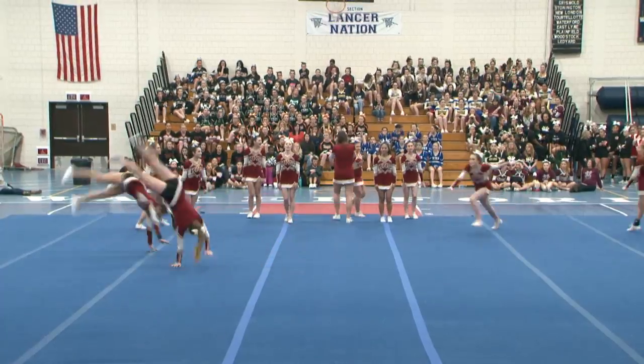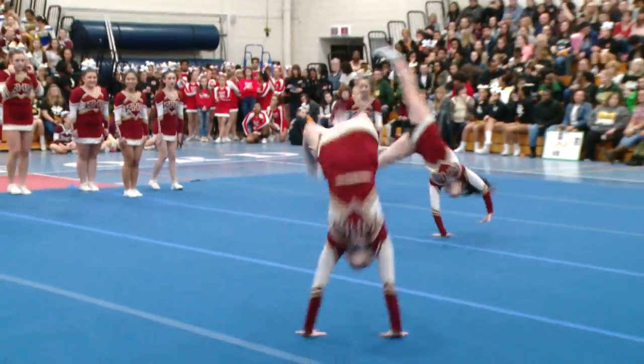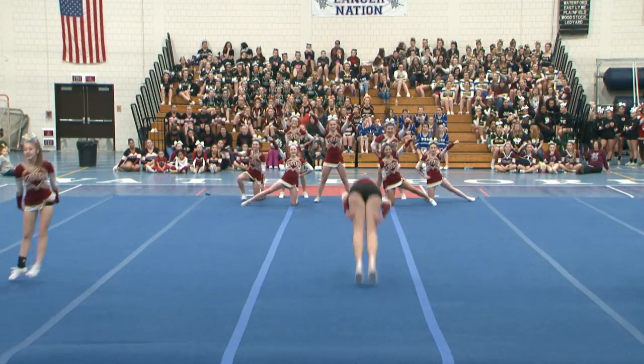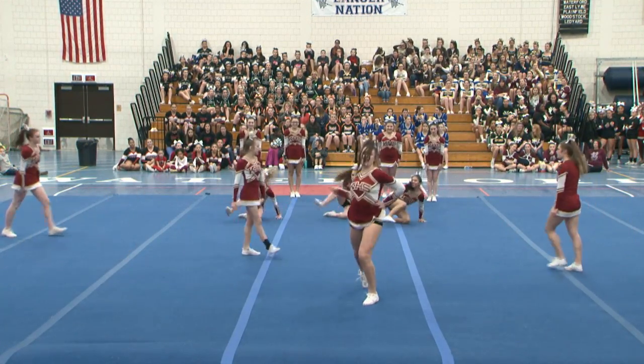Transitions, formations, facing, use of the floor — these are all easy points that you're going to want to build into your choreography routine. And they're doing a great job doing this.